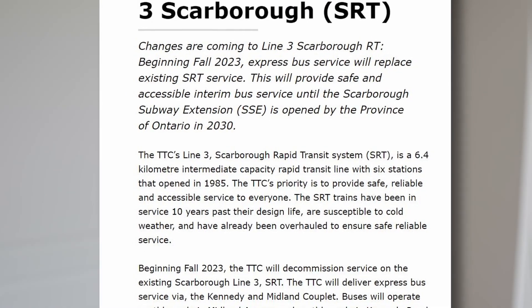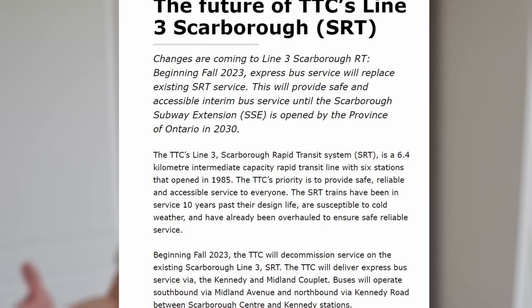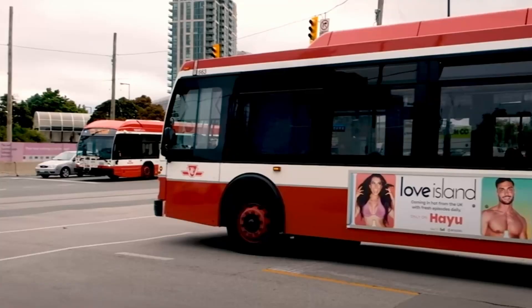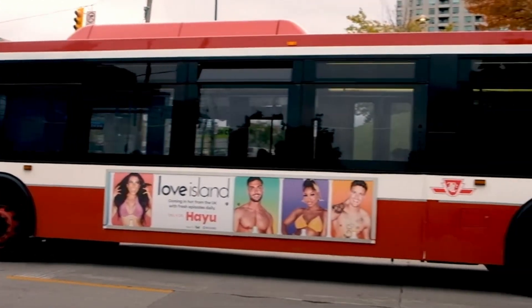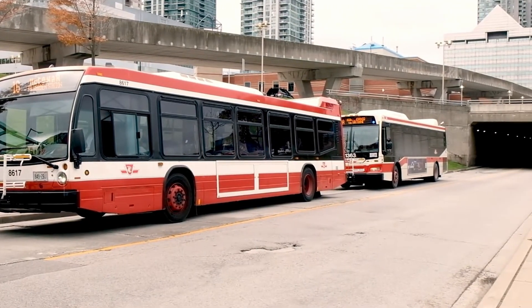In addition, Scarborough Town Center is a rapid transit station and bus terminal in Toronto. However, the RT is said to be closed and replaced by buses until the new proposed Line 3 extension takes place in 2030. Regardless, this is still the main bus terminal that connects many parts of Scarborough, including the U of T Scarborough campus.